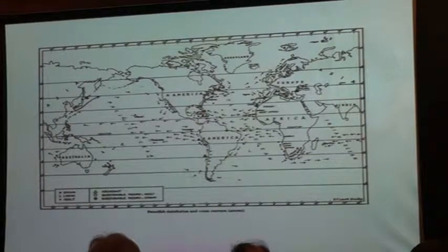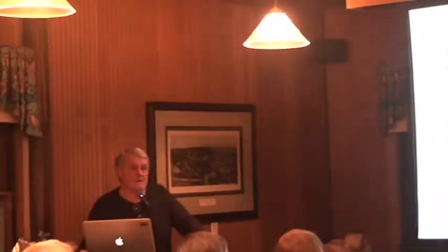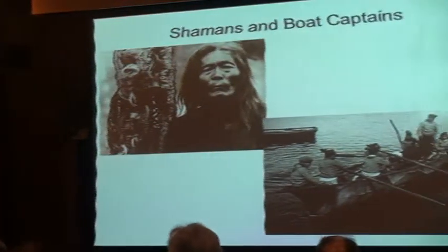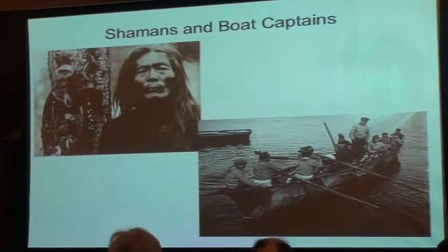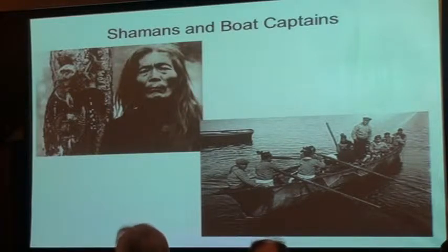So I returned to looking at folks who hunt dangerous things in the sea. Down at the bottom right is an umiak — an Eskimo-style boat for whale hunting. They have kayaks, but they also have these big dory-shaped boats called umiaks. That guy standing there is the captain — he's called an umialik, the boat captain — and he is a powerful man in the community.